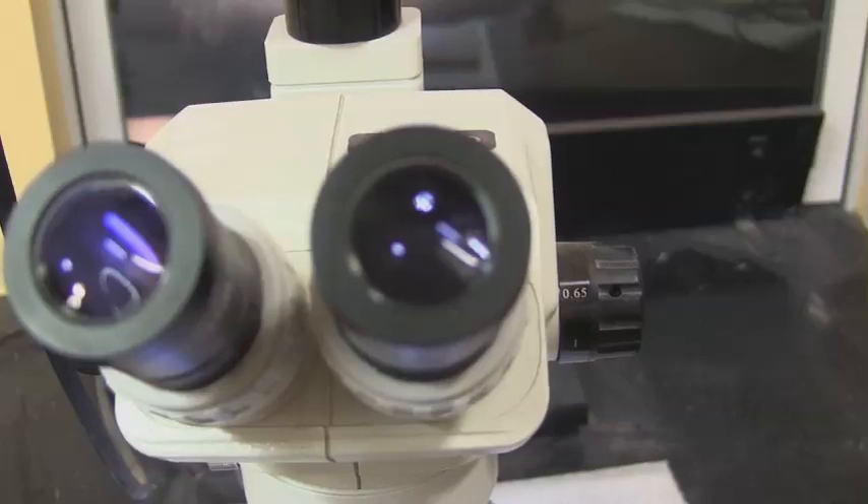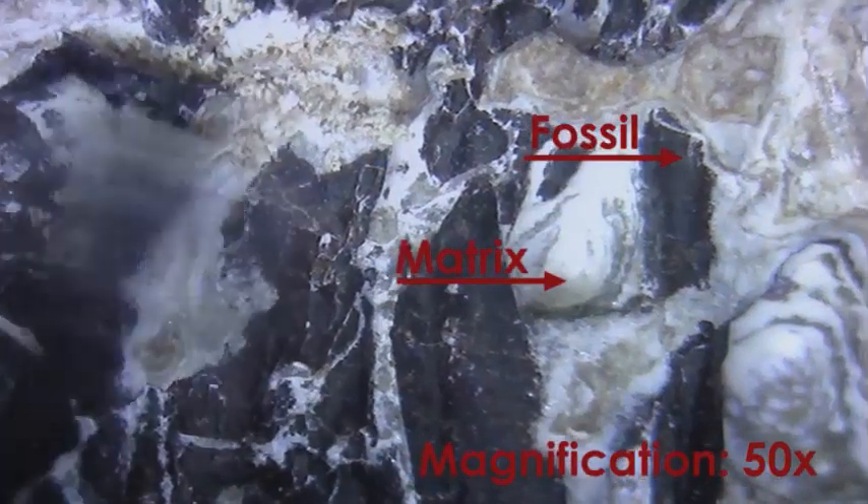When the naked eye isn't enough for work on fine details, preparators use the stereomicroscope. Here, dental picks are used to remove tiny particles of matrix from the specimen, a fish fossil from Wyoming's Green River.